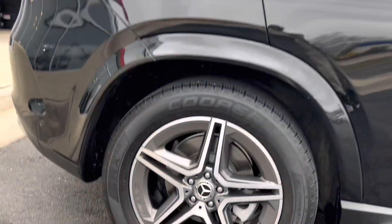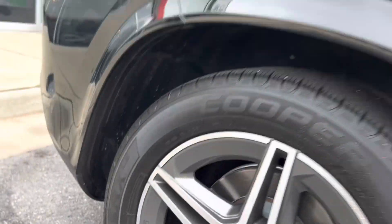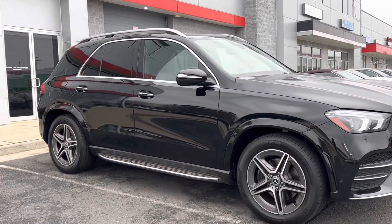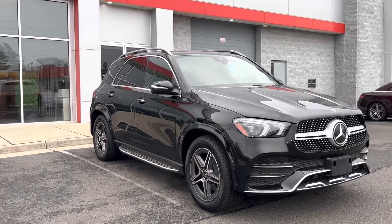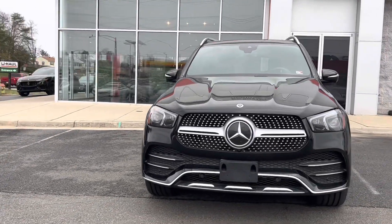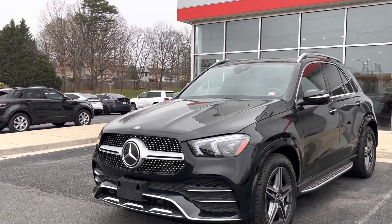Check out these awesome AMG wheels and that AMG logo — one of my favorites. As you can see, the car is super clean. It's already been through our conditioning process, which includes taking the car to the dealer. This one went to Mercedes-Benz of Tyson's Corner, where we had them do a full multi-point inspection as well as the service.